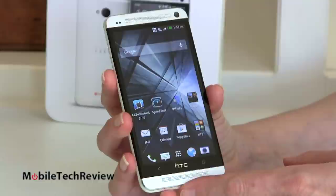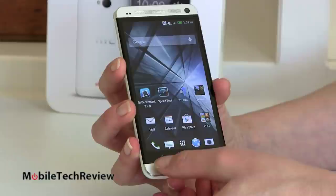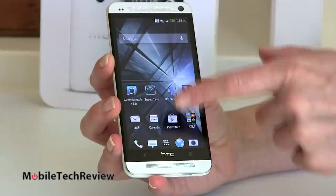So how about the software? Here we have our standard Android home screen. First, notice on the front we actually have capacitive buttons down here, so you're not losing any of your screen real estate to virtual buttons. Also notice that there are two buttons here, not the usual Android three.